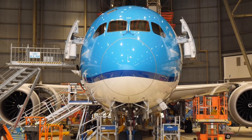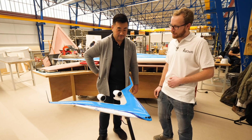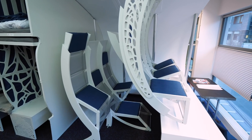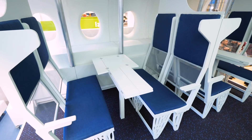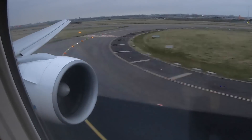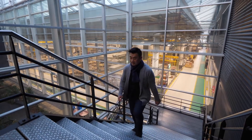I'm in the KLM hangar here — this is a Dreamliner. I just arrived in Amsterdam at KLM Engineering Service to learn about what KLM is doing to sustain the future of aviation.